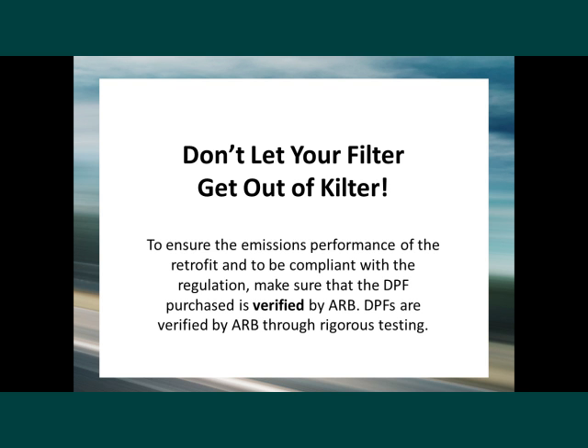Furthermore, to ensure the emissions performance of the retrofit and to be compliant with the regulation, make sure that the DPF purchased is verified by ARB. DPFs are verified by ARB through rigorous testing.